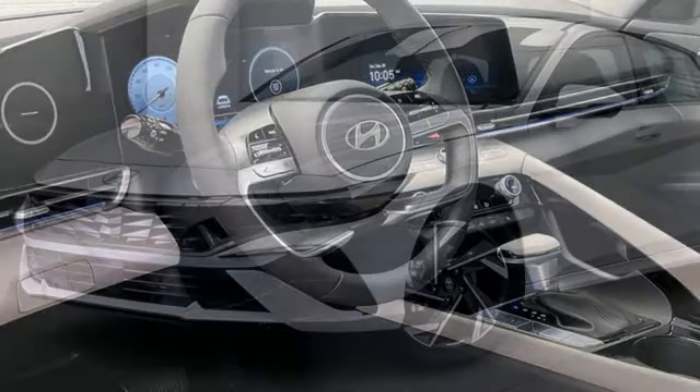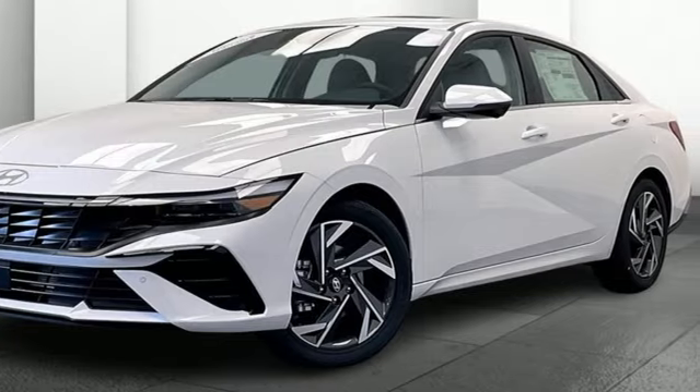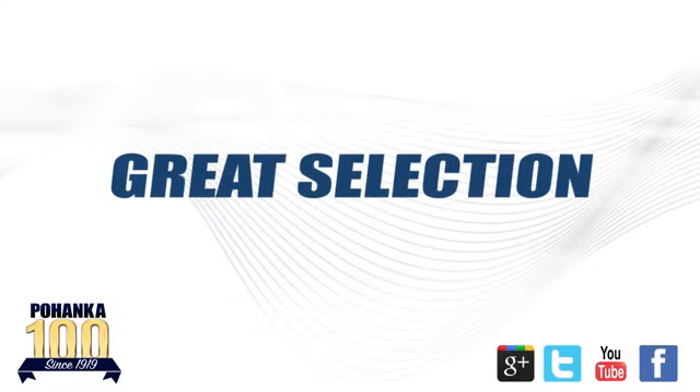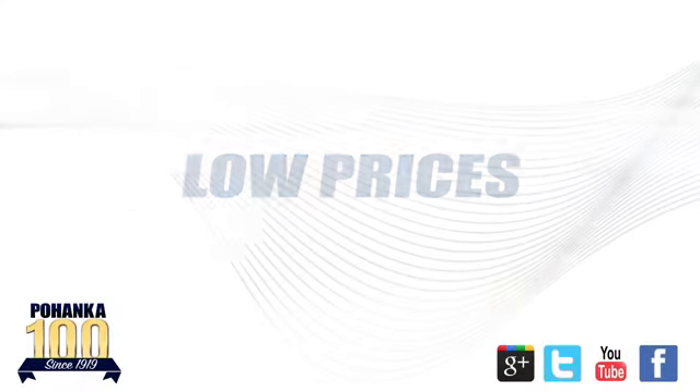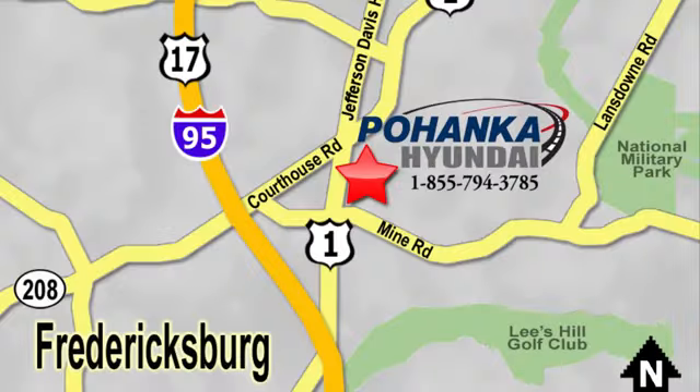If you've been waiting for the perfect time for a test drive, the time is now. Experience it today. Great service, great selection, and low prices — that's why Pohenka Hyundai of Fredericksburg is a great place to buy a car. Visit today, located on Route 1 in Fredericksburg, Virginia.